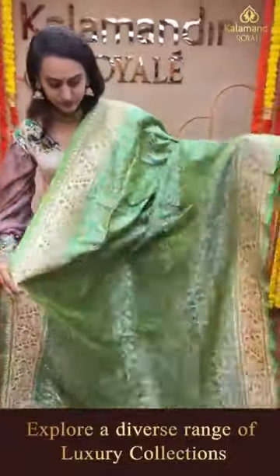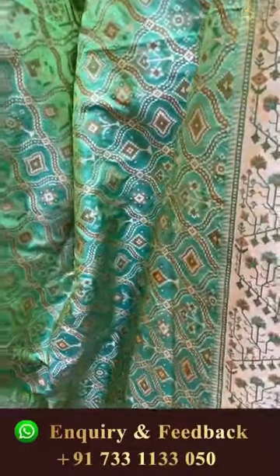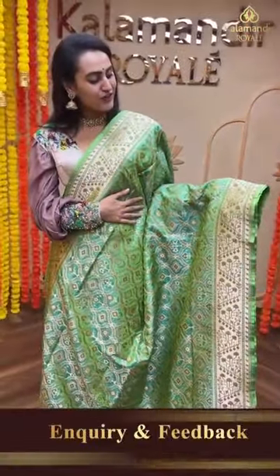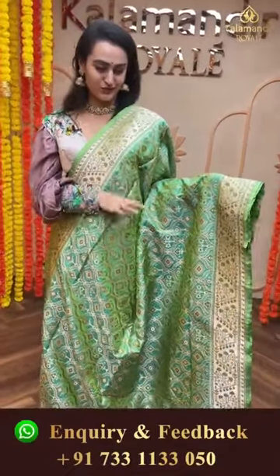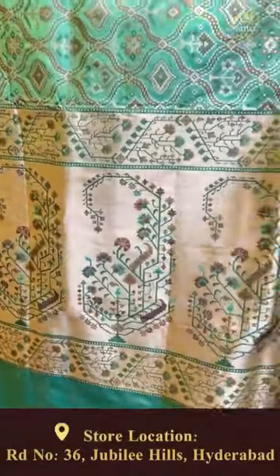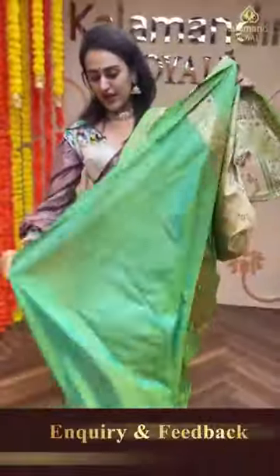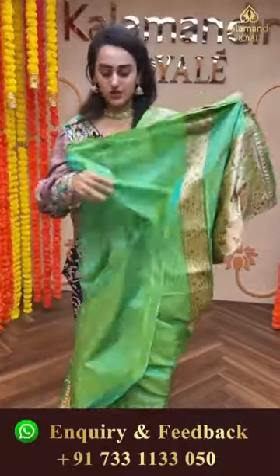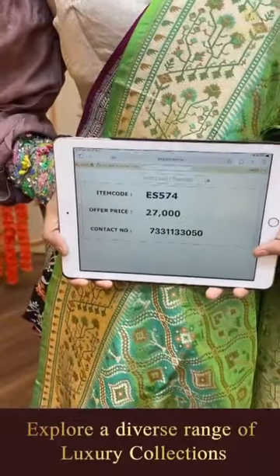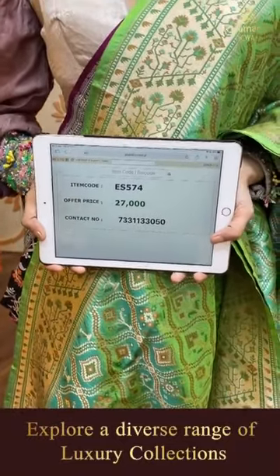Moving on to another beautiful saree in a lovely green color. The body has a lovely self-embossed design in gold zari. The border has floral booties in a khadi bottom, very beautiful. The pallu has a lovely brocade, and the blouse is a beautiful self blouse. The code of the saree is ES574 and this retails for 27,000 rupees.